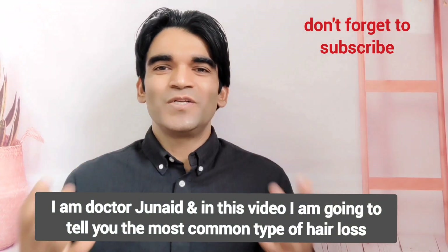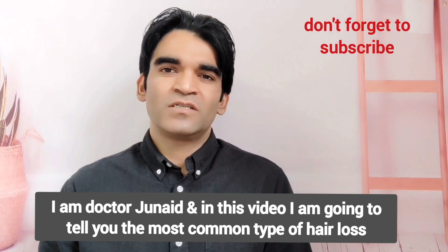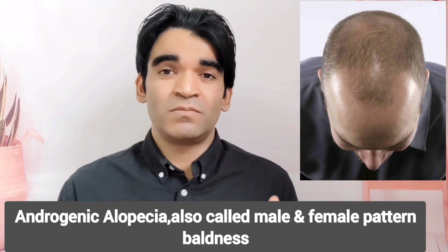Hello everyone, I'm Dr. Junaid, and in this video I'm going to tell you about the most common type of hair loss, androgenetic alopecia, also called male pattern baldness and female pattern baldness.